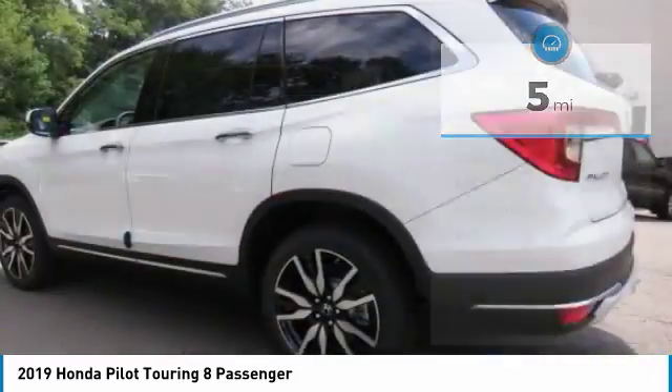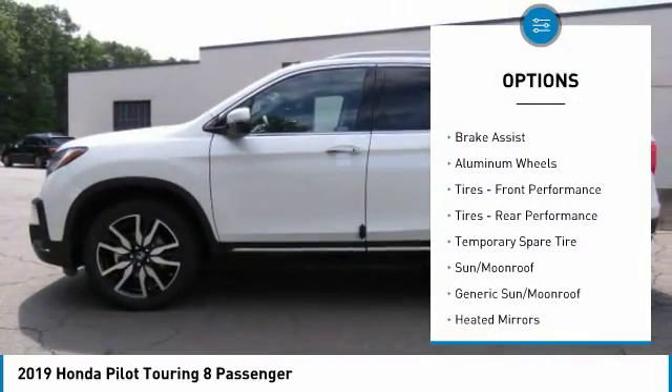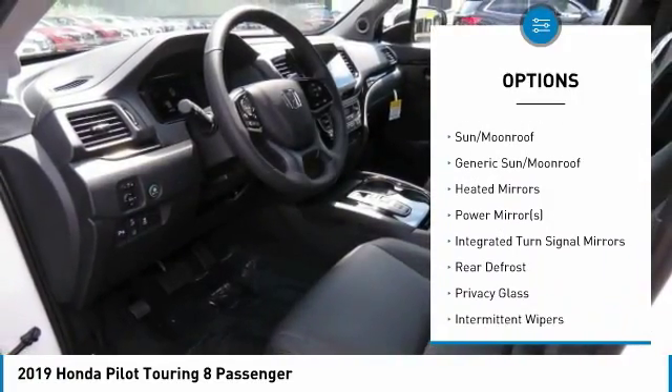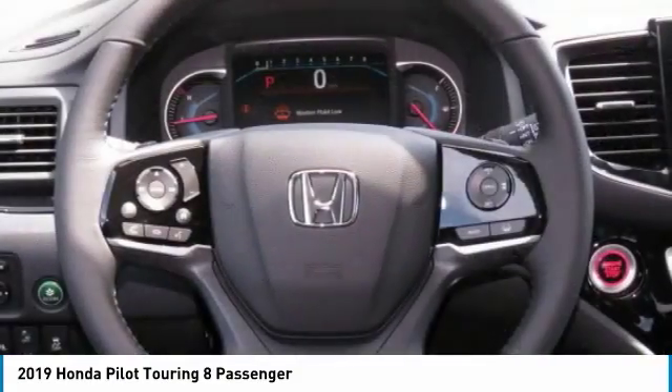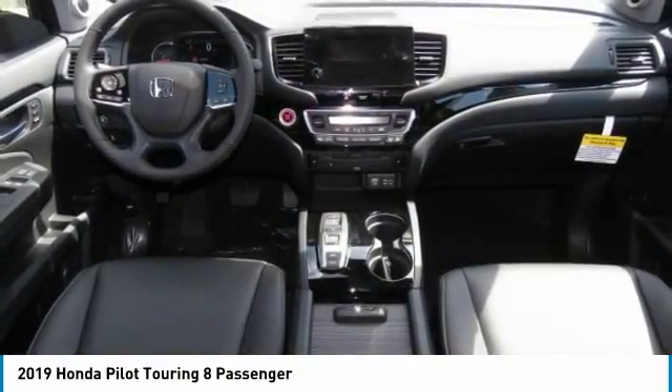Here are some of this vehicle's great options: power liftgate, power passenger seat, anti-lock braking system, steering wheel audio controls, all-wheel drive, navigation system, leather-wrapped steering wheel, Bluetooth, power steering, and adjustable steering wheel.